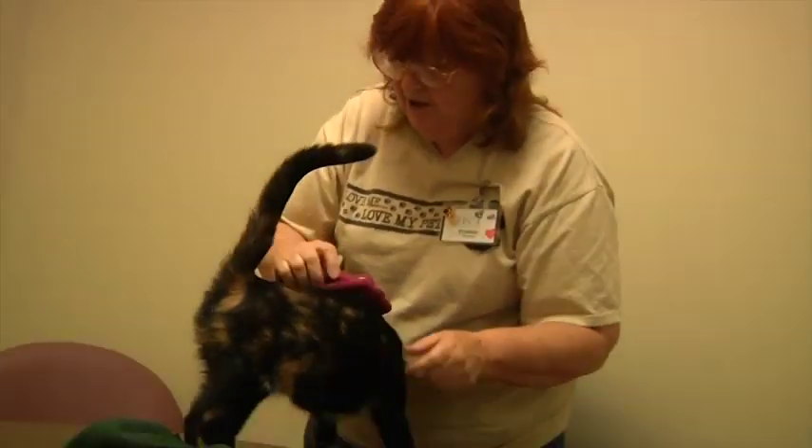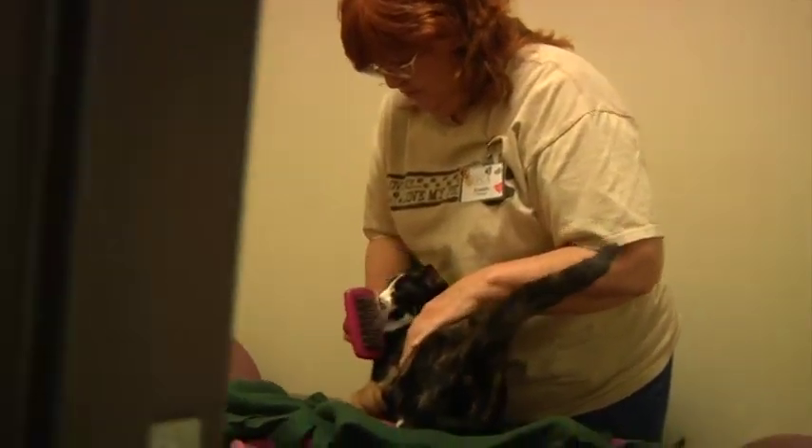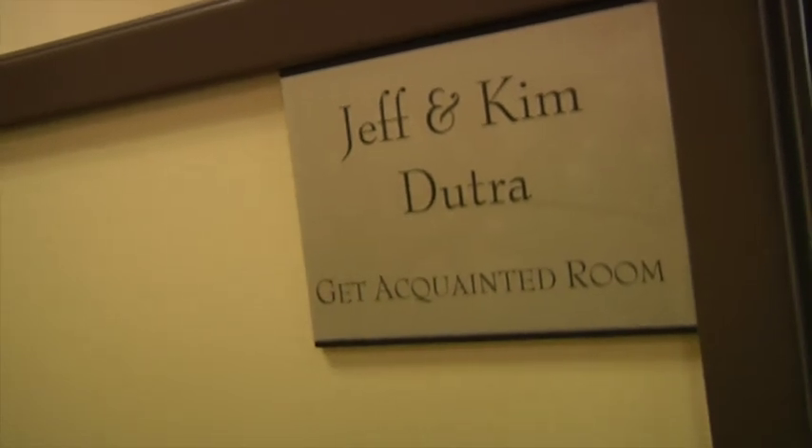If you want to visit with a cat without her roommates, you can ask to bring her into the Jeff and Kim Dutra Get Acquainted Room for a little alone time. We suggest you bring your whole family in to meet your prospective new family member to make sure it's a great fit for everyone.